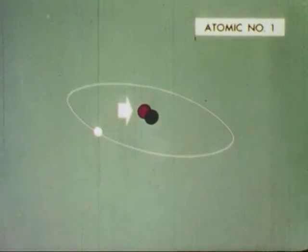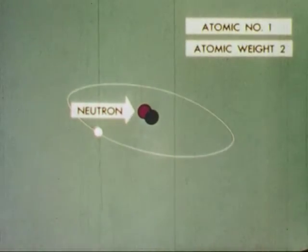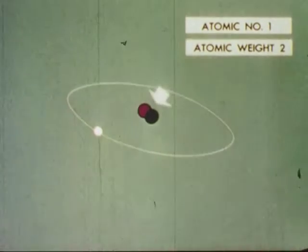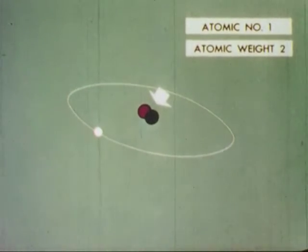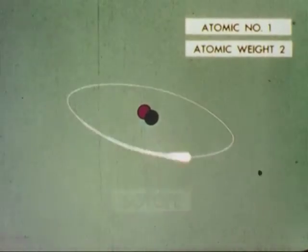It is called a neutron. It gives this form of hydrogen an atomic weight of two — the sum of the protons and neutrons in the nucleus. Different forms of the same element, with different weights but carrying the same electrical charges and having identical chemical behavior, are known as isotopes.